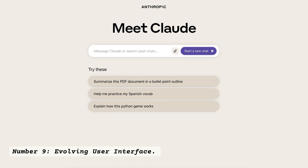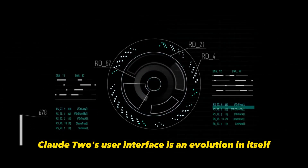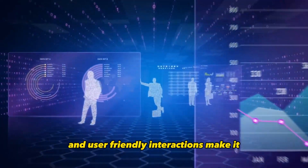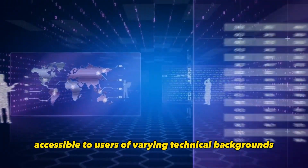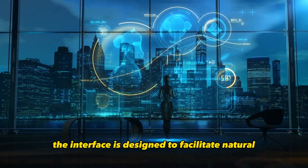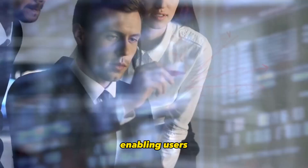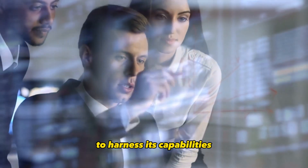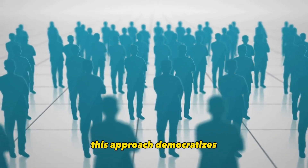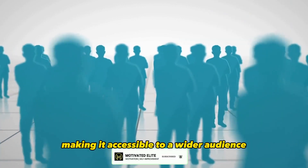Number 9: Evolving User Interface. Claude 2's user interface is an evolution in itself. Its intuitive design and user-friendly interactions make it accessible to users of varying technical backgrounds. The interface is designed to facilitate natural and effortless communication with the AI, enabling users to harness its capabilities without the need for specialized training. This approach democratizes the use of advanced technology, making it accessible to a wider audience.